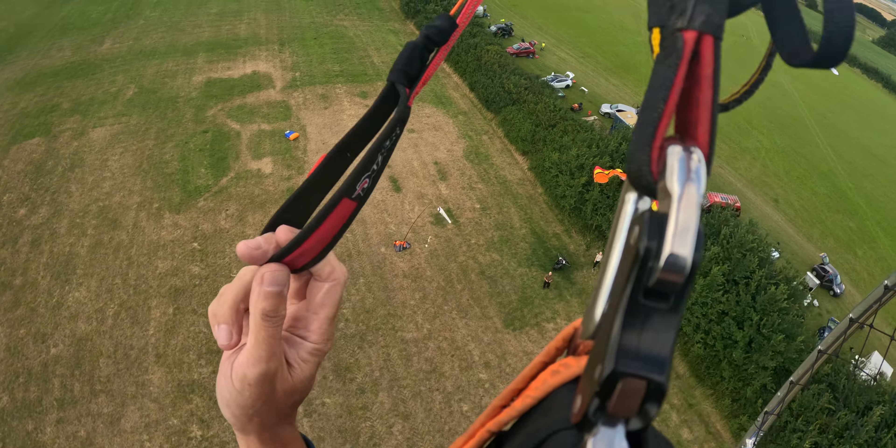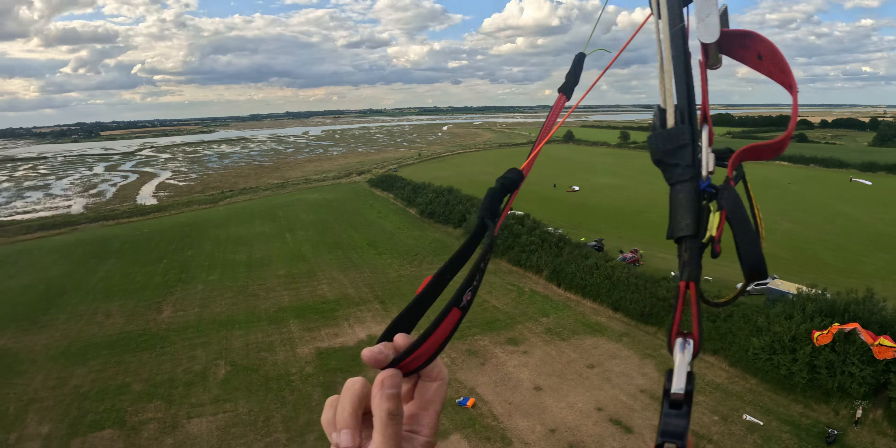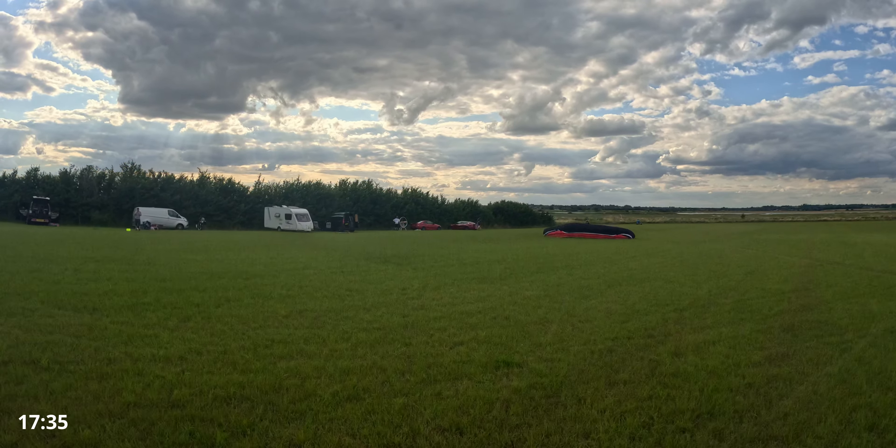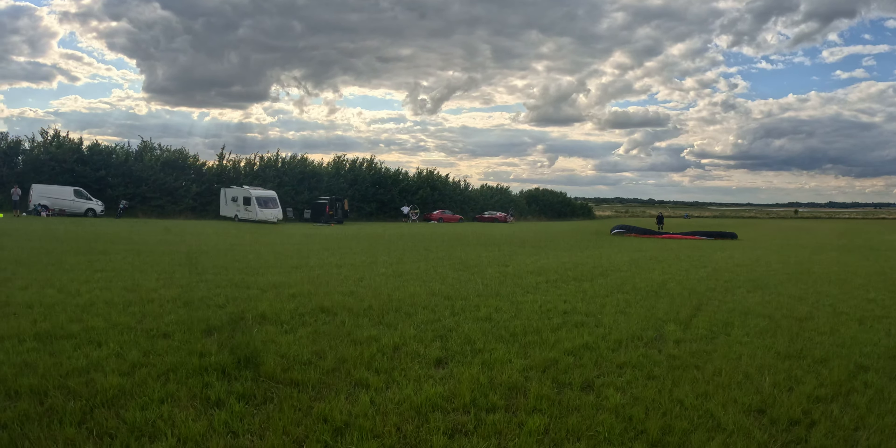Just waiting for Joe to launch. I think he's going. Yeah, he's up! Nice one, Joe. Go to Joe below — he probably doesn't see that on the GoPro.